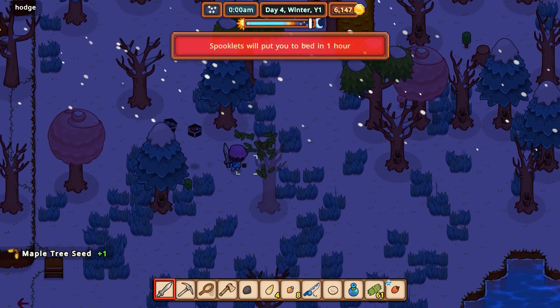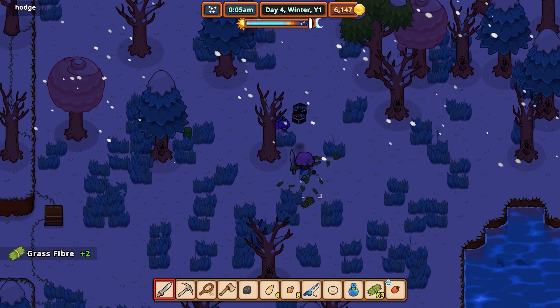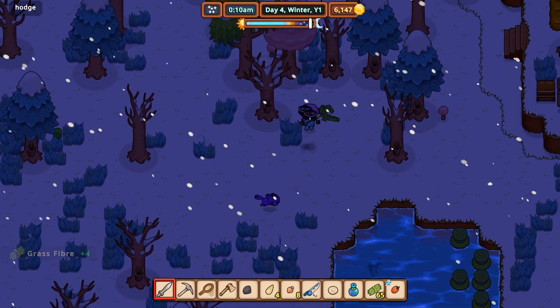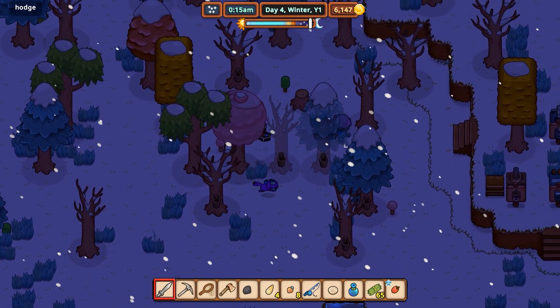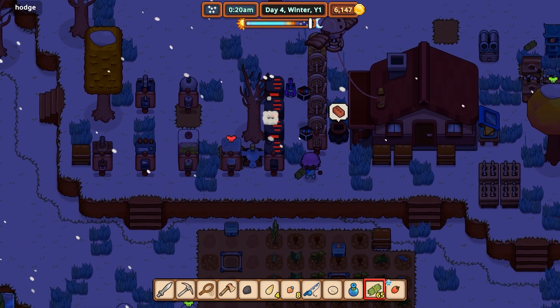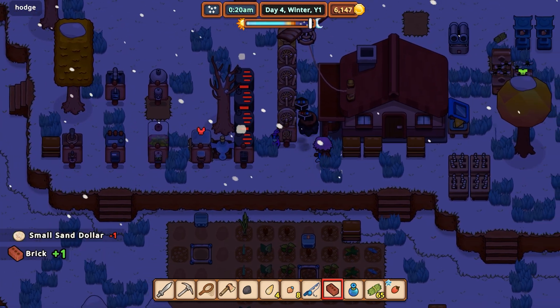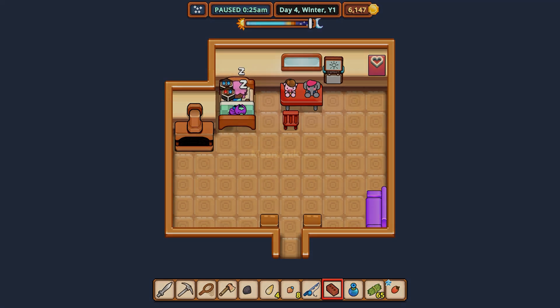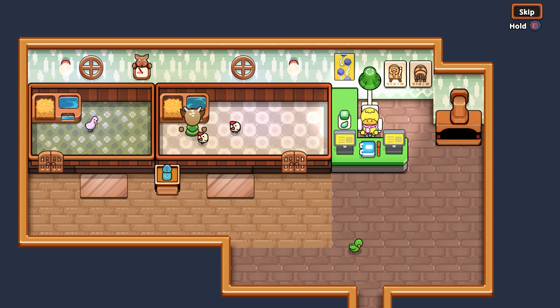Spooklets are wanting to dance. Let's leave these things alone. Let's go get some sleep and we'll continue on here. So yeah, we need to get a massive harvest and upgrade our stuff.